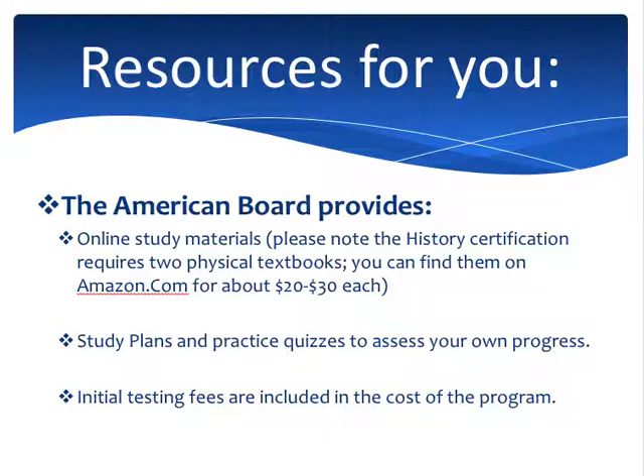Now let me get into the specifics of cost. The initial testing fees are included in the cost of the program — when you purchase our program, you purchase all the study materials and one attempt at each exam. If you pass both exams on the first attempt, all your fees have been covered. Most of our candidates pass on the first or second attempt, with the majority on the first. If you have to take a second attempt, the retake fee is $195 per exam. In total, you get three attempts at each exam — the first is included, and any additional attempt requires the $195 retake fee.